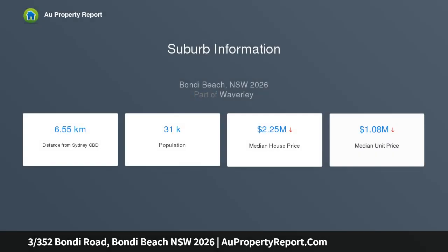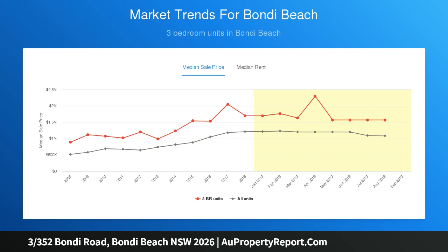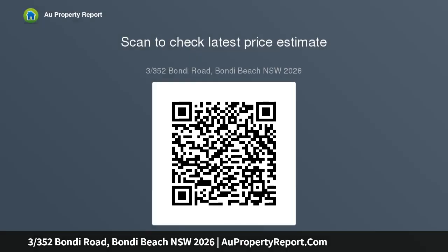With direct ocean views and set at the rear of the block, this is a home to savor in immaculate contemporary condition, featuring a sheltered balcony and private parking. Set in a small family-friendly boutique block and within a five-minute walk from the sand and surf, it exudes a chic coastal vibe with fresh interiors flowing to the entertainer's balcony.